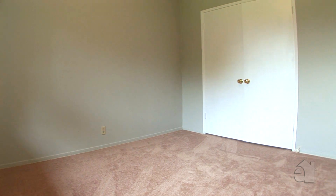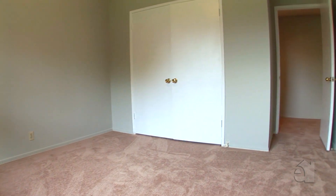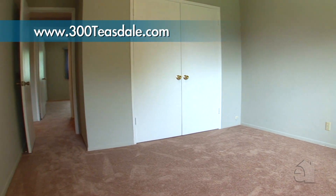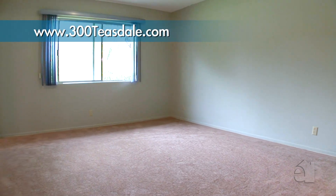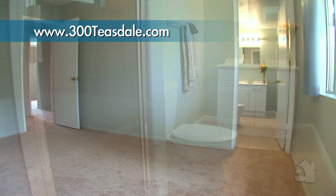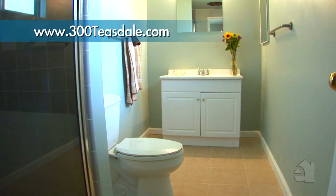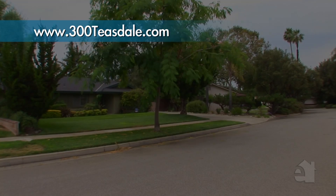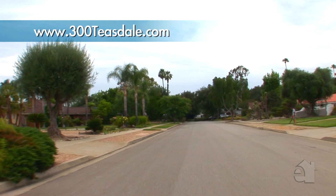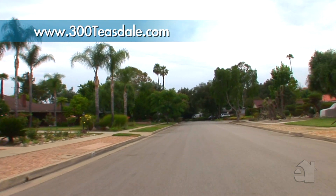This four bedroom, two and a half bath home enjoys 2,100 square feet of living space on an almost 10,000 square foot lot. This beautiful ranch style home is located in a well-established neighborhood with charm.